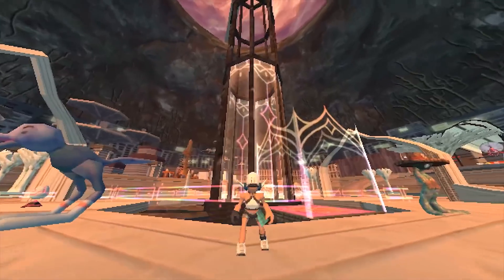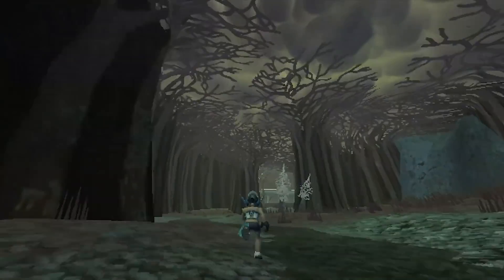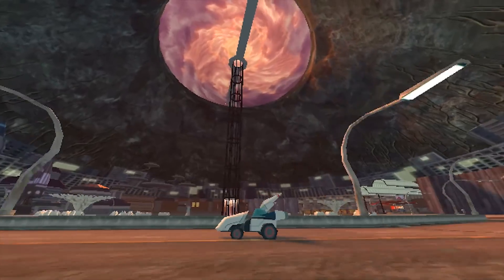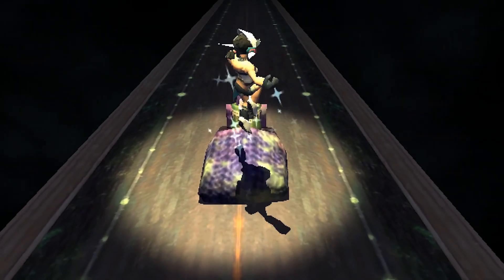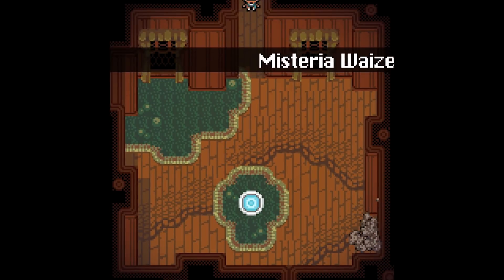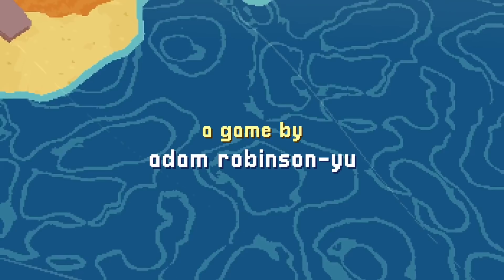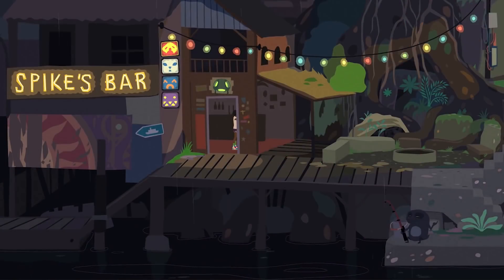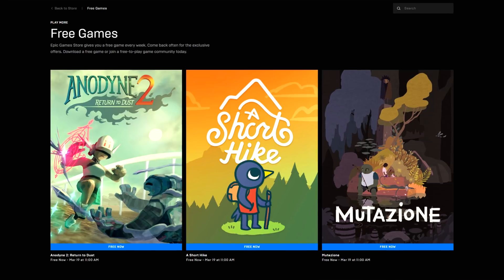Moving on, we got the usual game check. Free games — everyone likes them, right? This week, you can get Anodyne 2, a Zelda-like adventure game with old-school visuals. Honestly, I never heard about that game, but when I saw Anodyne 2's trailer, I fell in love — I kind of want to stream it. Don't be fooled by its appearance: it was released last year and has really, really good reviews. In a similar visual style, you can also get A Short Hike. And lastly, you can get Mutazione, a story-driven soap opera style game. All of these games are available until next Thursday, the 19th, on the Epic Store.